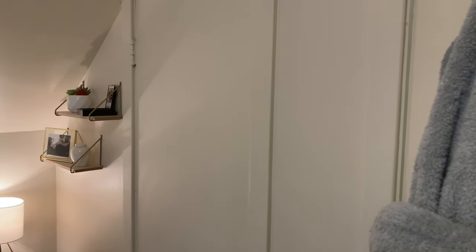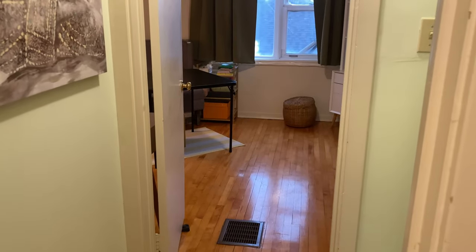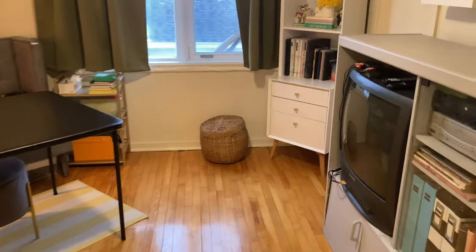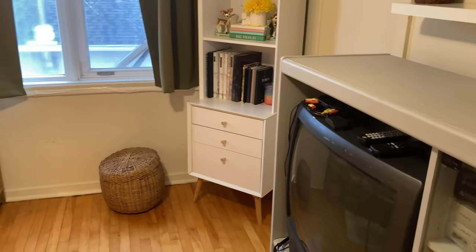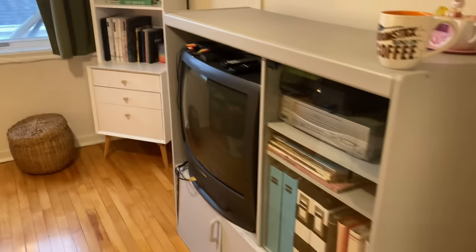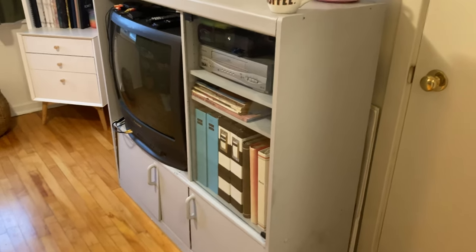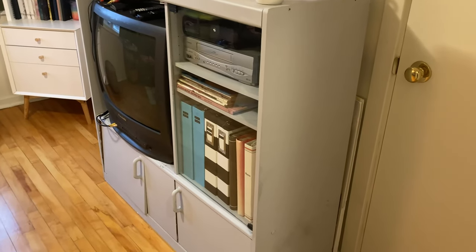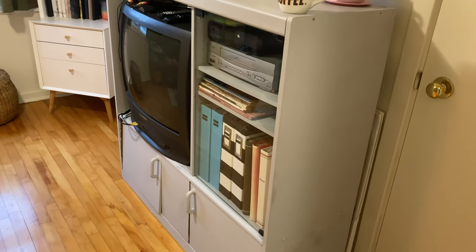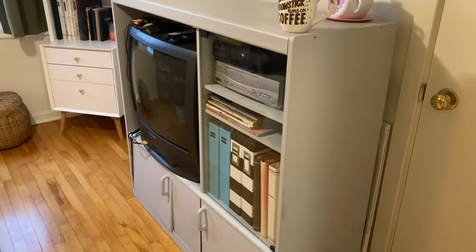That door is to the closet I showed a few weeks ago. Then you go across the hall and you're into what will be my craft room. It's kind of a miscellaneous room — filled with a lot of miscellaneous furniture. One being this entertainment stand — we've had this for quite a while. I think we got it on Facebook Marketplace for like 30 dollars. We used to use it in our den in our old house.